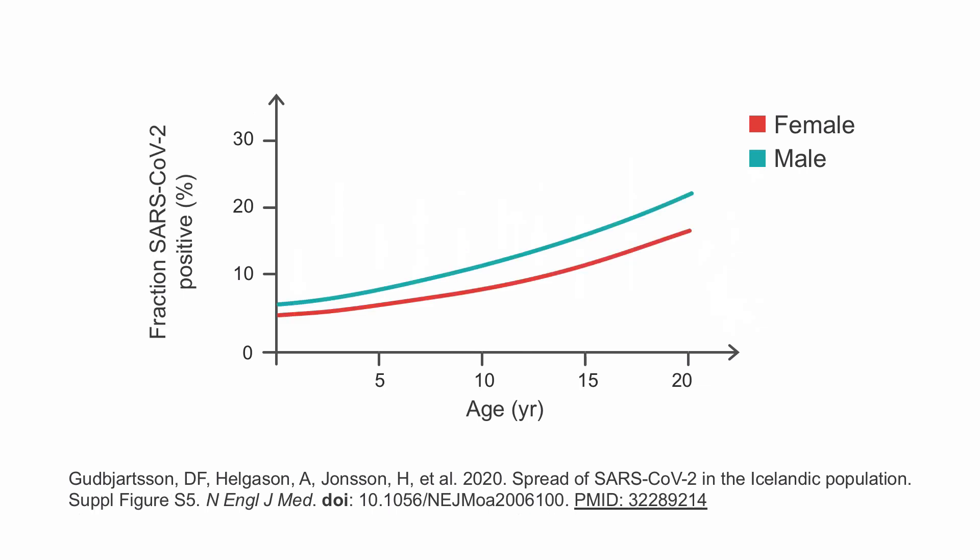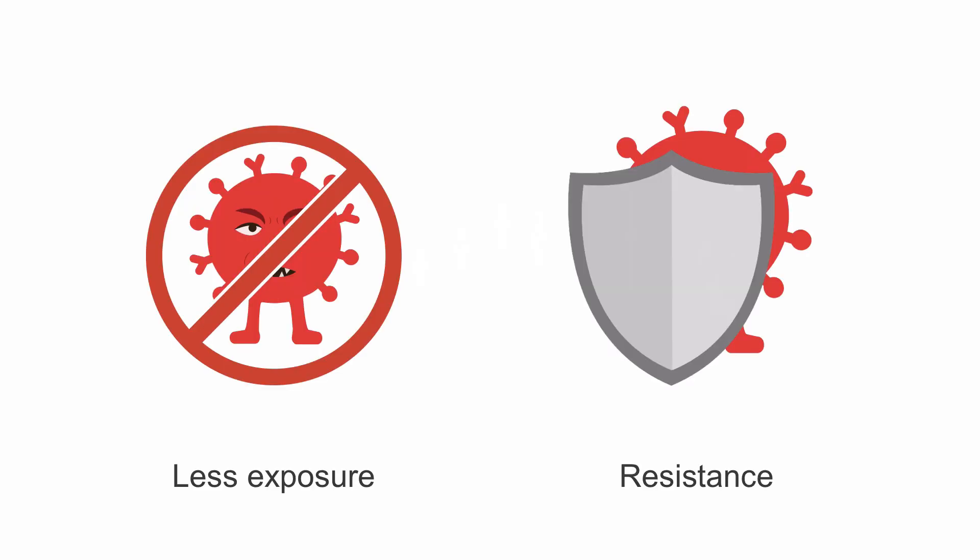Although the chances of children testing positive for COVID-19 in this high-risk population was lower than that of adults, researchers noted that among patients under 20 years old, more males tested positive than females, and the chance of being infected increased linearly as the children got older. It is still unclear whether the lower incidence of positive results between males and females and between children and adults is from less exposure or a biological resistance to the virus.